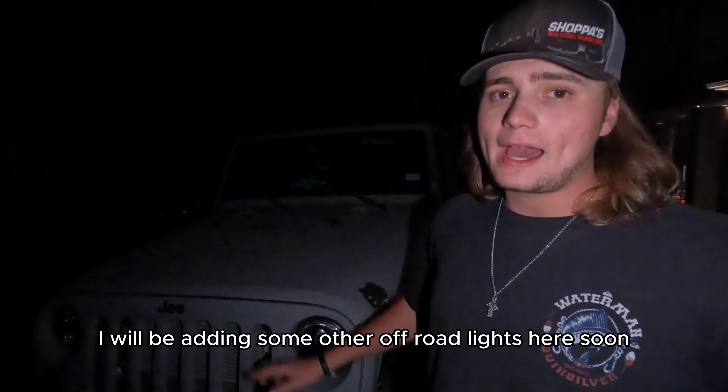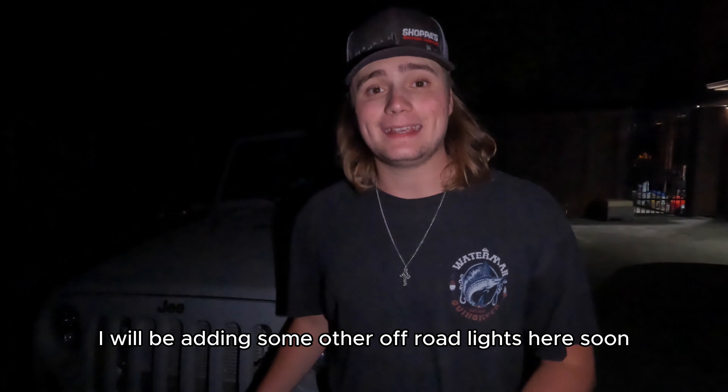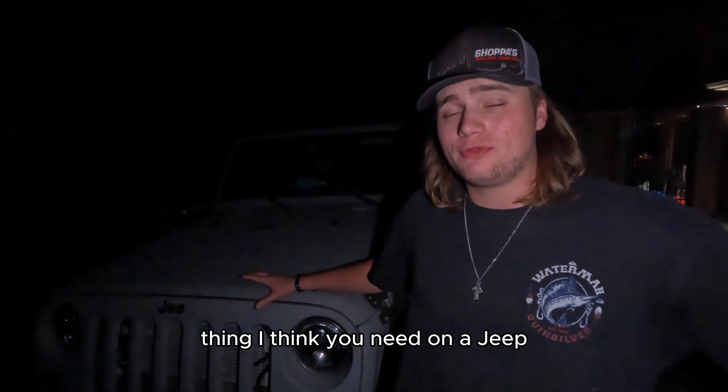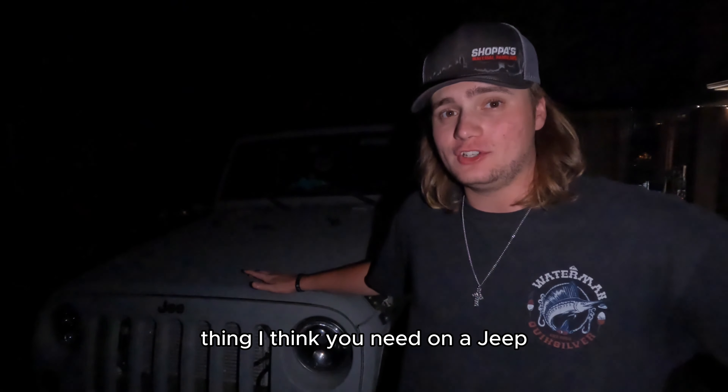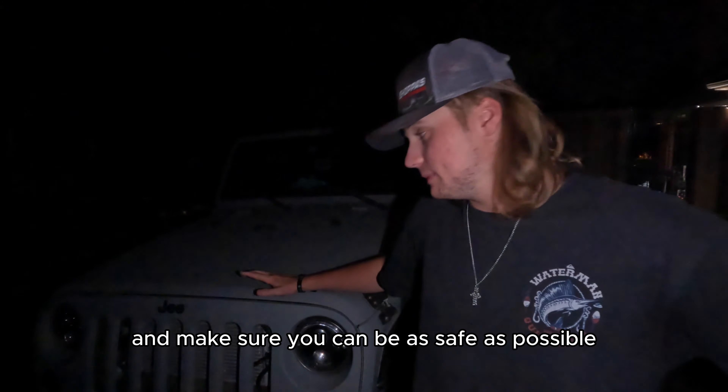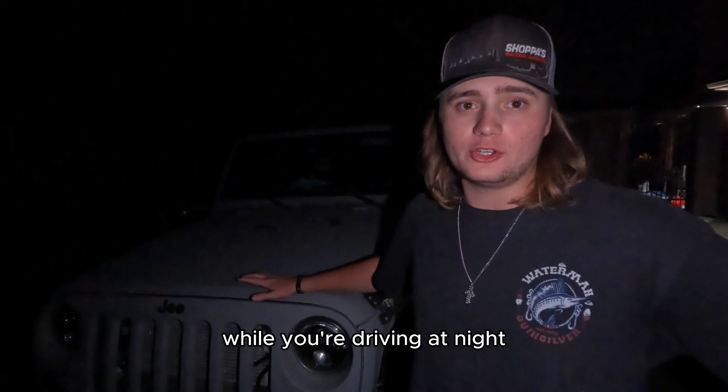I will be adding some other off-road lights here soon, hopefully from Baja Designs — if they do want to sponsor me eventually, that'll be dope. Lighting is the number one thing I think you need on a Jeep for off-roading at night or even just driving down the road, especially for off-roading so you can see everything on the trail and be as safe as possible while driving at night.